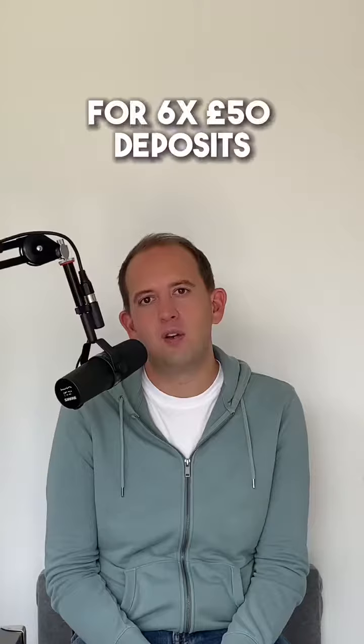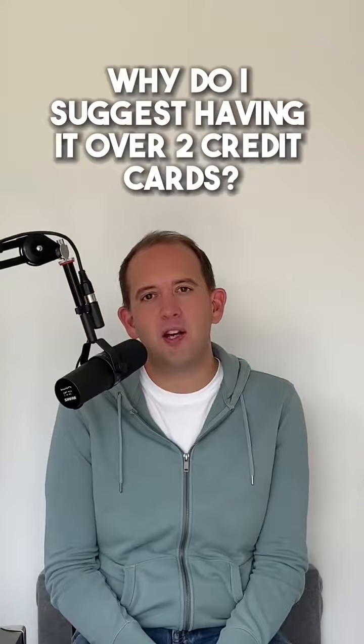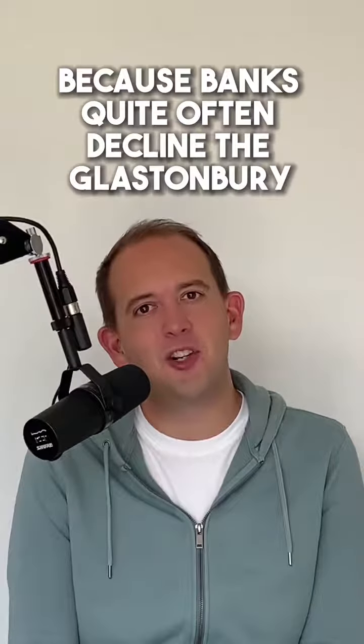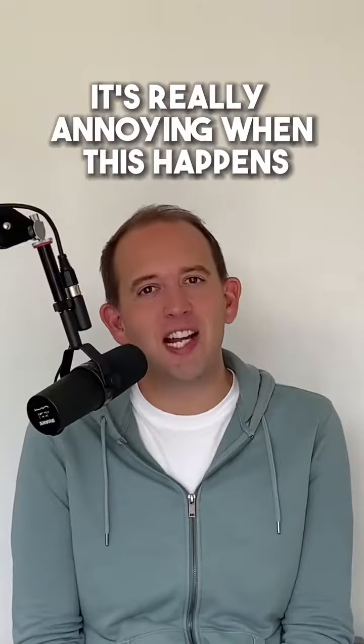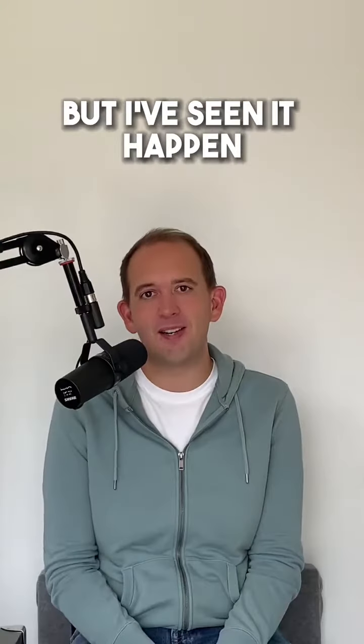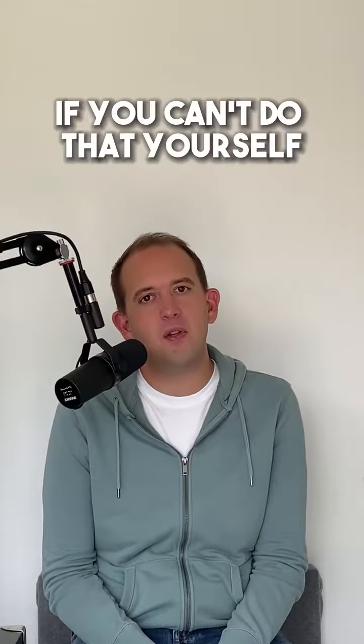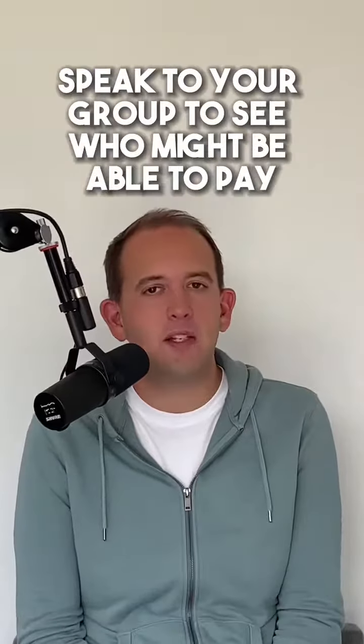Why do I suggest having it across two credit cards? Because banks quite often decline Glastonbury transactions on the day. It's really annoying when this happens, but I've seen it happen — and I was glad I had a credit card backup.